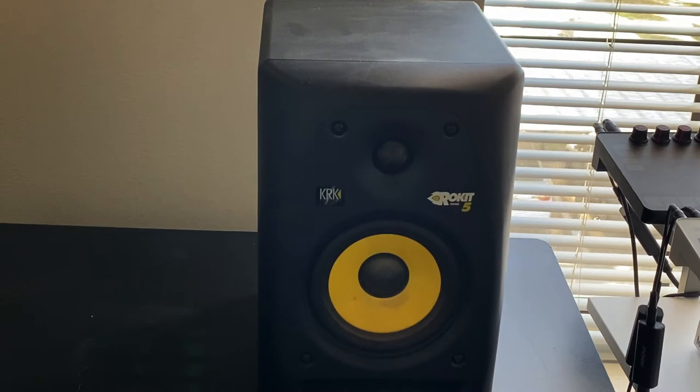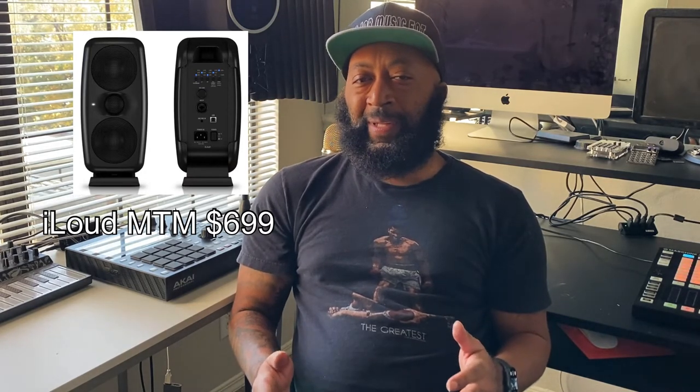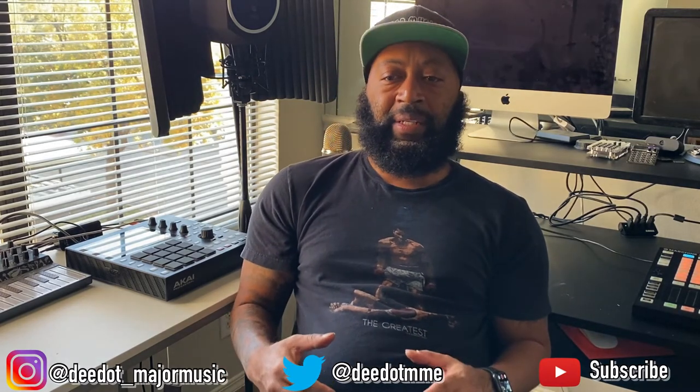One thing I'll say about the Rokits is they felt like they had a little bit more on the low end frequency-wise than the iLoud Micro from IK Multimedia. Another thing I like about the iLoud Micro is they're Bluetooth and portable. IK Multimedia actually sells a case specifically for them. There's also a newer version of those now — I bought the iLoud Micro and a week later they announced the new version.